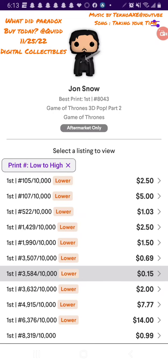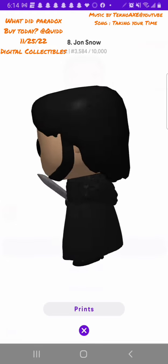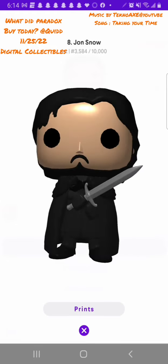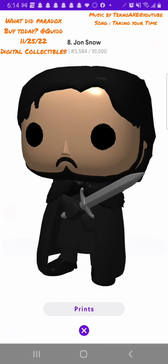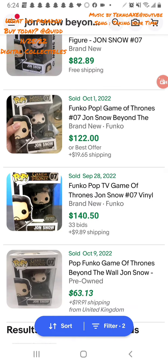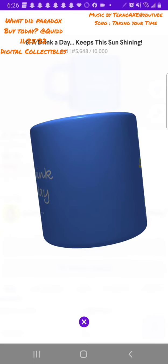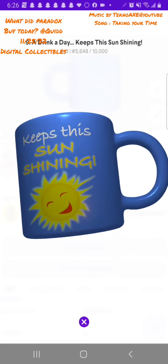Here's another installment of 'What Did Paradox Buy.' This morning I got this John Snow — it's actually John Snow Beyond the Wall. I want to give an example of what these go for in real life. These are physical pop collectibles, but the one I'm getting is digital. I think it's awesome, and I want to see the values I'm getting on this market — picked it up and added to my collection.